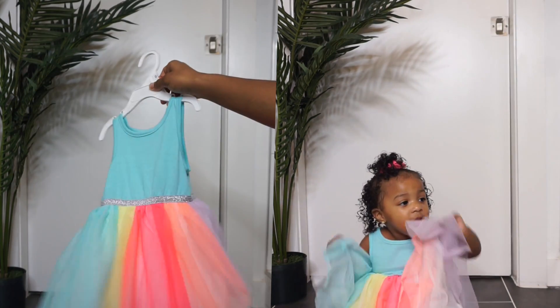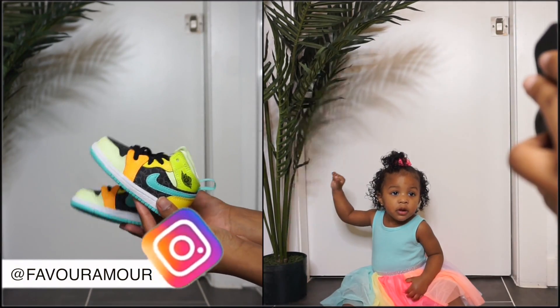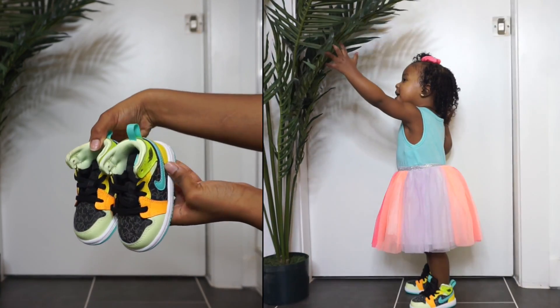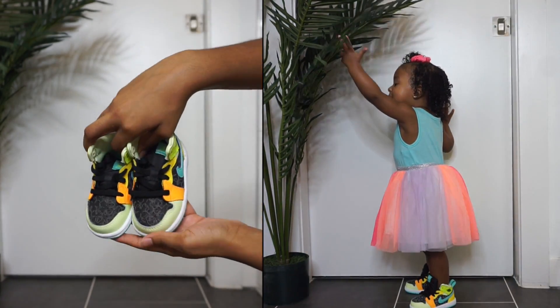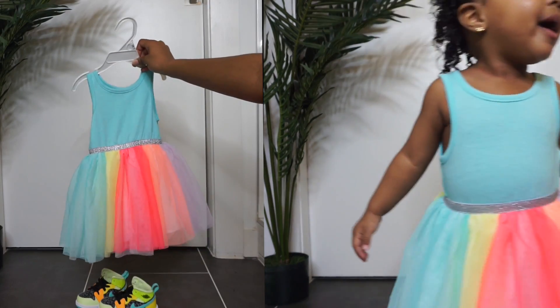This dress was $12.99, so any of my mommies who shop at Target, go grab this dress — very affordable and super cute. Pair it how you like, but I thought this was the cutest way to rock it.